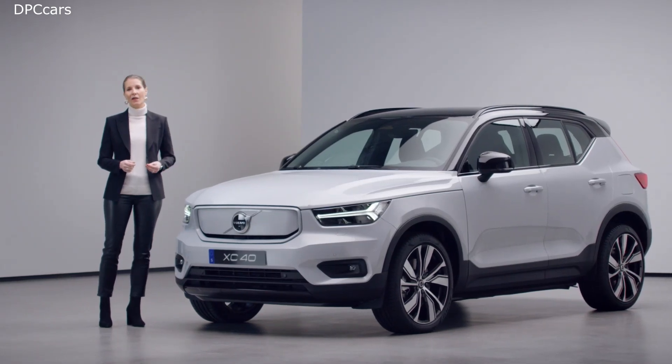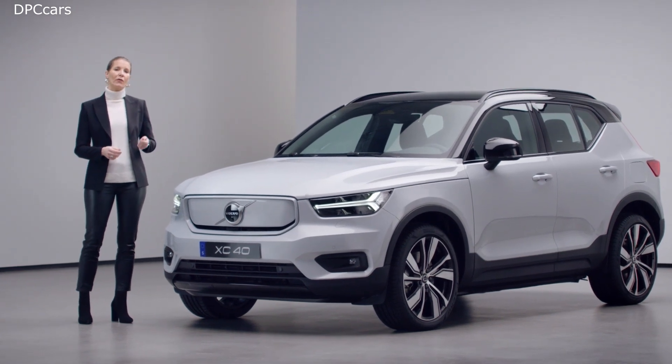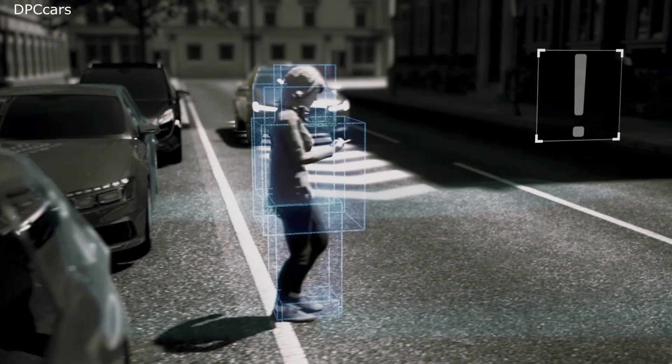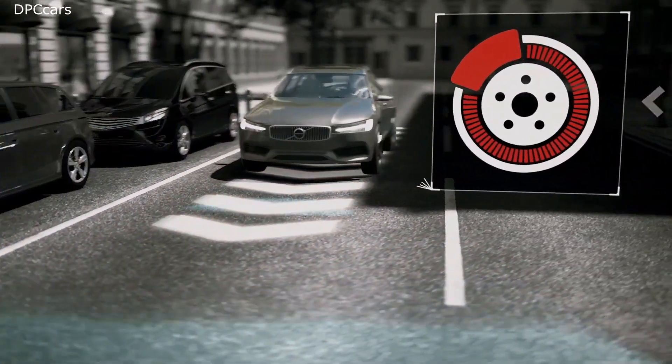But the best way to stay safe is always trying to avoid an accident. So with the XC40 Recharge, we introduced our new driver assist platform. This system features the next generation of cameras, radars and ultrasonic sensors that help keep a constant outlook day or night.